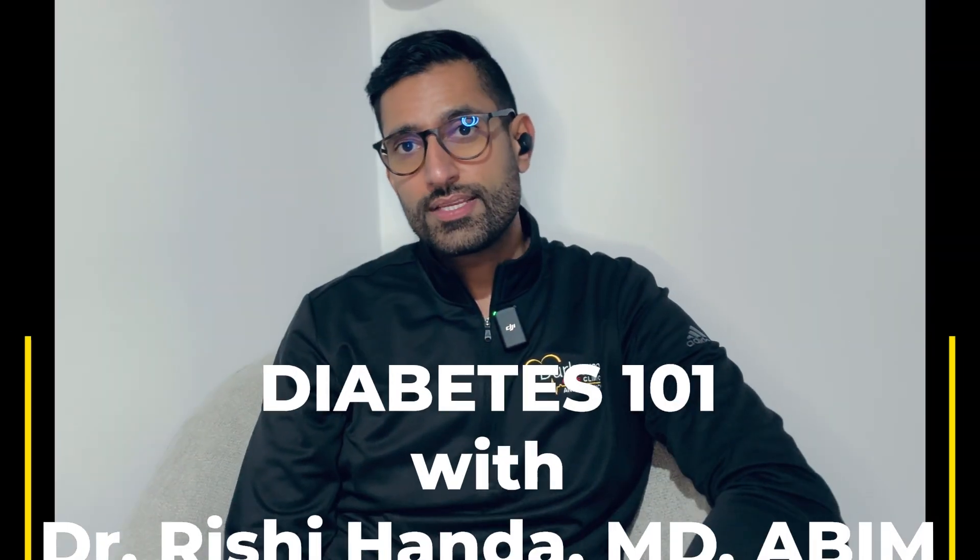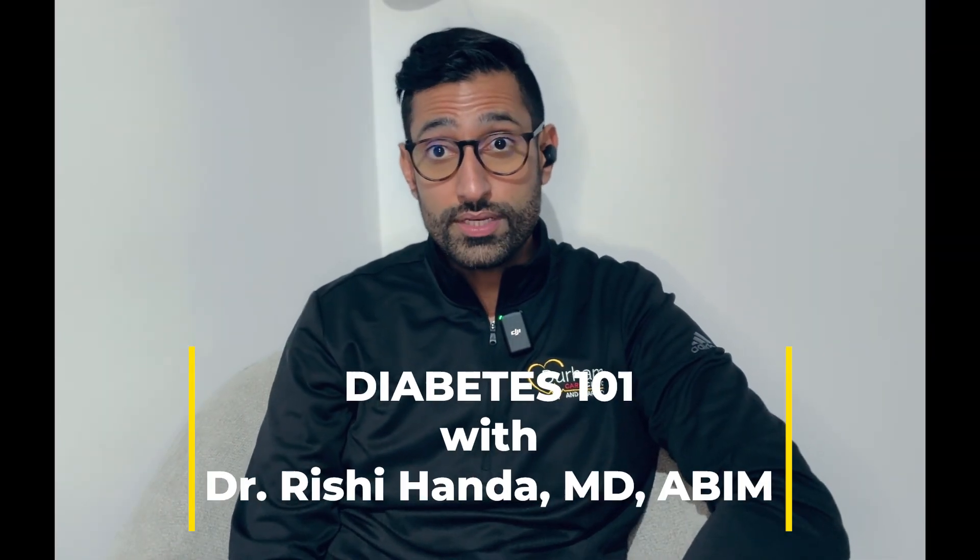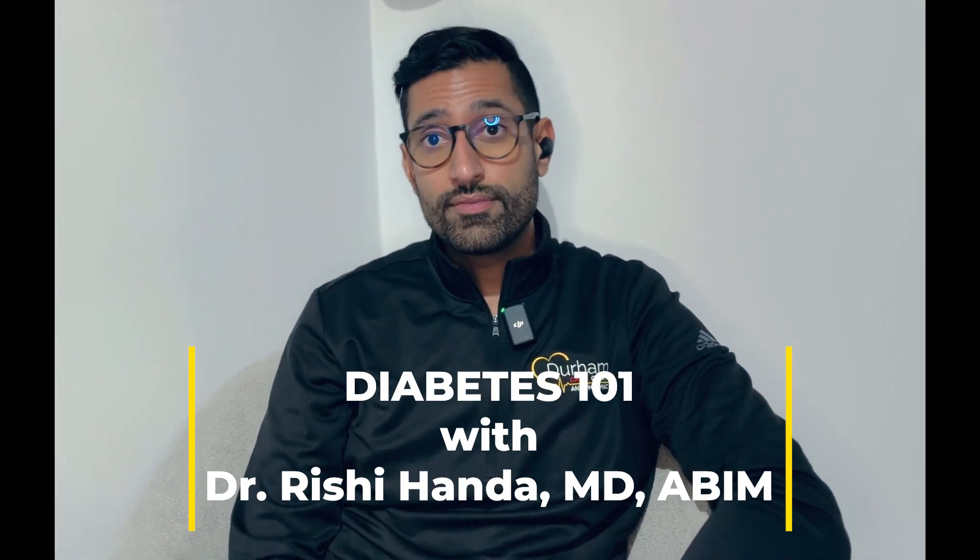What is diabetes? Diabetes is a chronic medical condition where an individual has difficulty regulating their blood sugars. This can be a problem where the individual does not make any insulin, or they make insulin but it's not quite enough, or their body has a resistance to it.